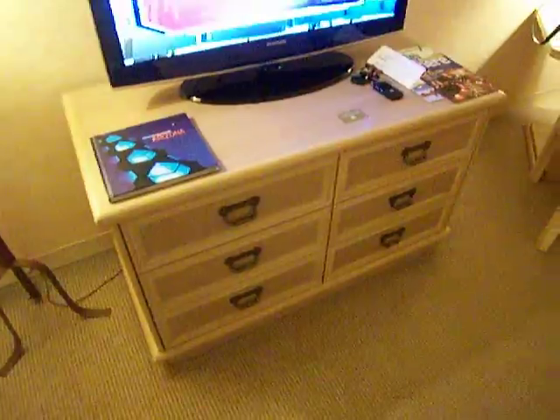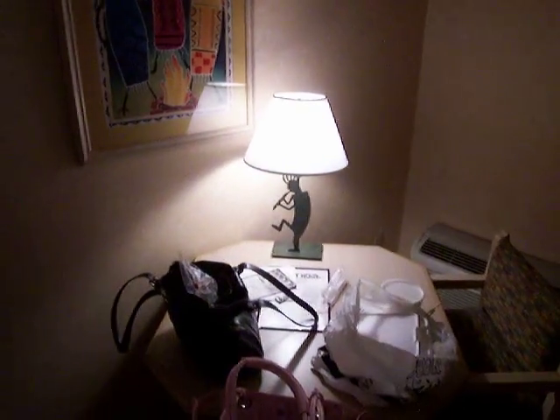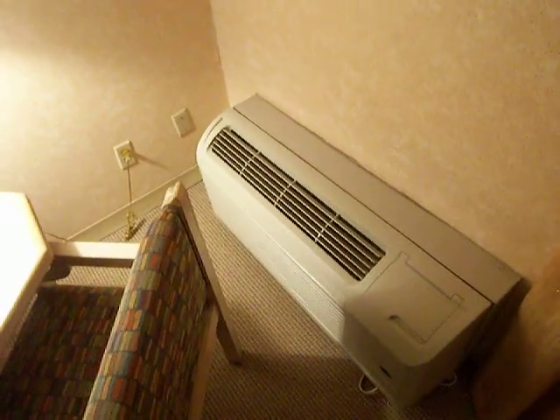With a nice dresser with plenty of room. Swinging around, we have our little table area which the wife and I have already stacked plenty of stuff on. There's a nice little lamp with a kachina design, some artwork on the wall, and there's your floor-mounted heater-air conditioner unit. Our window area doesn't have much of a view, so I won't waste your time with that, although this place does have its own lake and I'll try to get videos of that tomorrow.